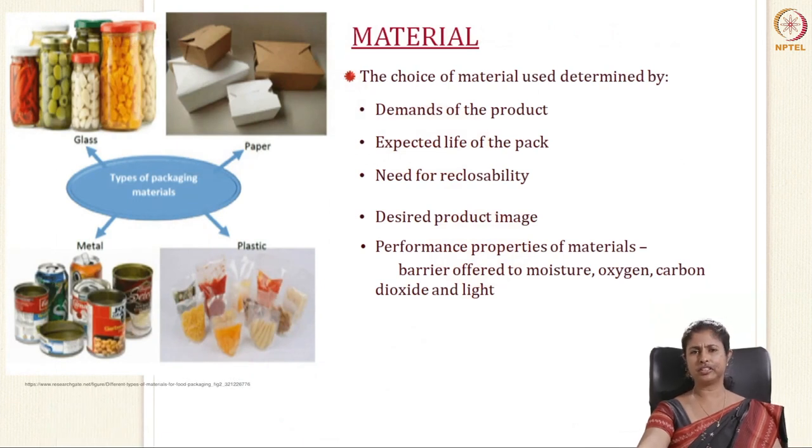When you design your packaging, two important things are the material and the form in which the material is going to be used. The choice of packaging material depends on the demand for the product, the nature of the product, the expected life of the pack, the need for reclosability, the desired product image, and the performance properties of the material — for example, the barrier offered to oxygen, carbon dioxide, and water vapour. The material of the packaging depends on the product that you enclose in it.